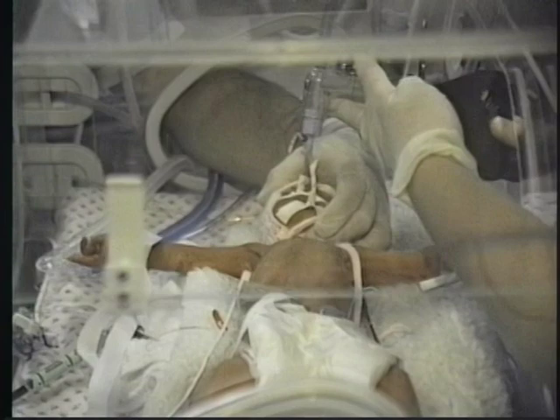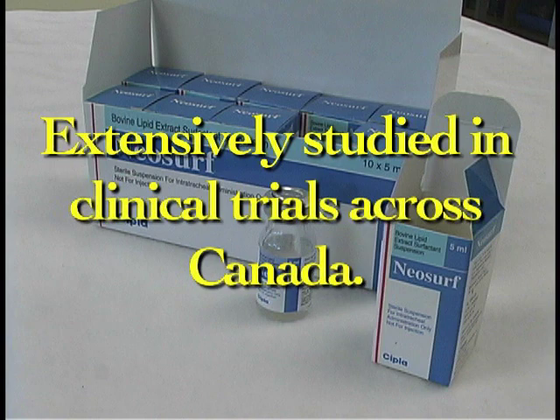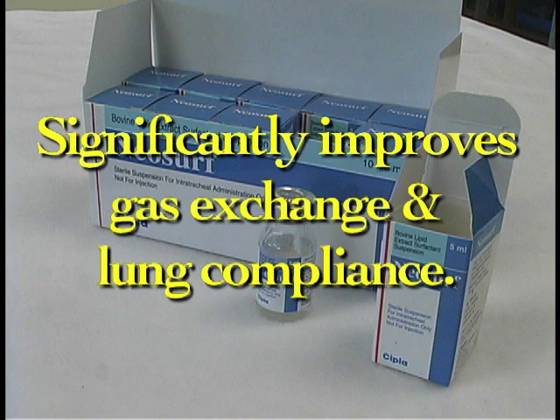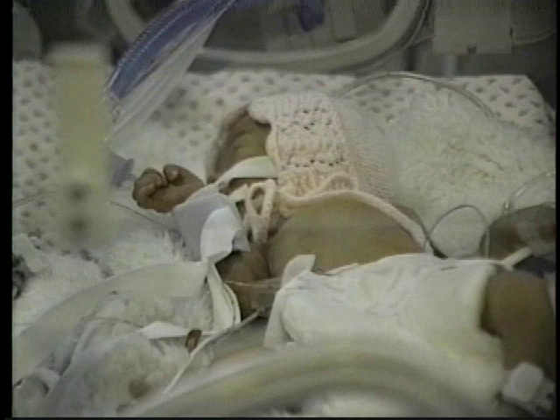This restores surfactant activity, dramatically improves gaseous exchange, and decreases alveolar surface tension. Neosurf has been extensively studied in clinical trials across Canada and has been shown to significantly improve gas exchange and lung compliance in infants with respiratory distress. Positive results, as indicated by a decrease in oxygen requirements and ventilator parameters, are often obtained within the first 5 to 30 minutes after treatment with a single dose. Careful monitoring with appropriate adjustment of ventilatory parameters is imperative during this period.